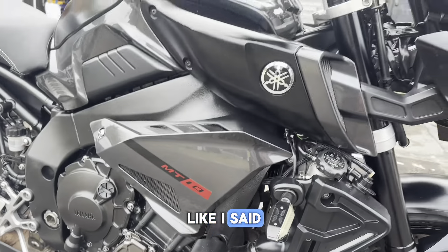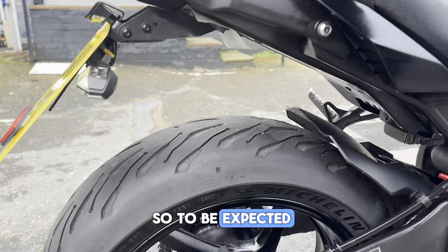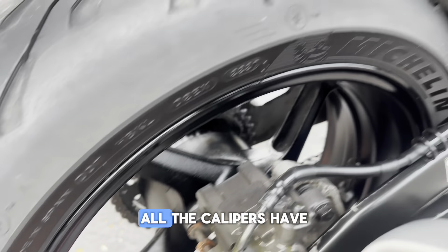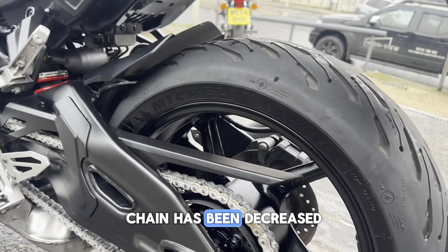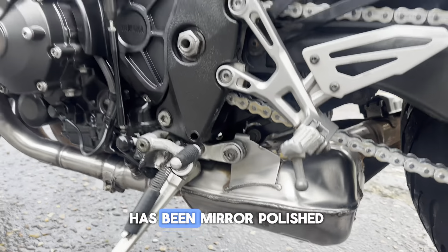Exhausts have been polished up the best I can — they were pretty ming. Like I said, this was a daily ridden commuter, so it's to be expected. The back wheel has come up all right — three coats of satin black on that. All the calipers have been minted up. All that rusty chain ring has been painted, chain has been degreased and re-lubed back up.